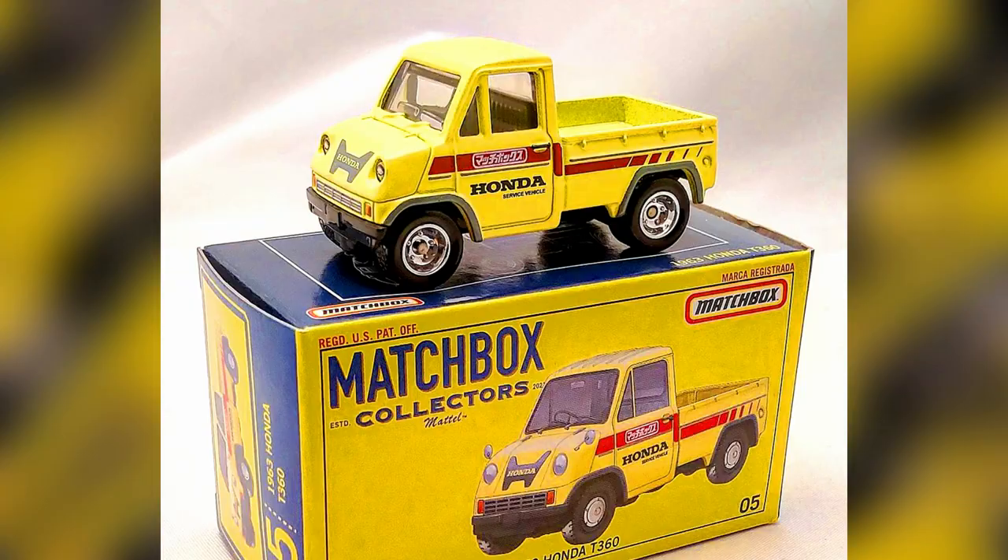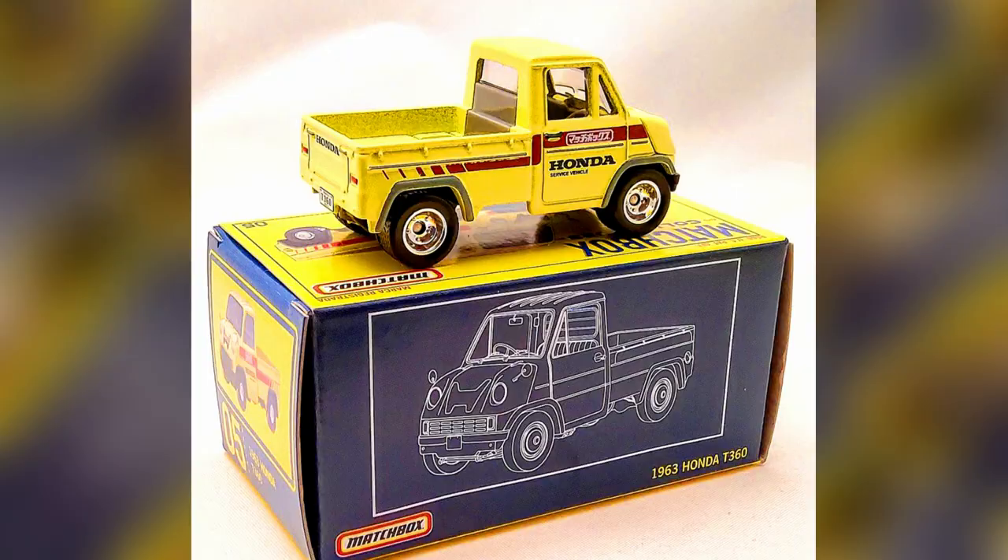A 2022 Matchbox Collector Series number 5 out of 20, a 1963 Honda T360. This is the second release of the MB-1252 Honda T360 casting. It was originally released in 2021 as part of the moving parts line, featuring an opening compartment at the front. It gets upgraded deco on the front, rear, sides, and under the compartment door.